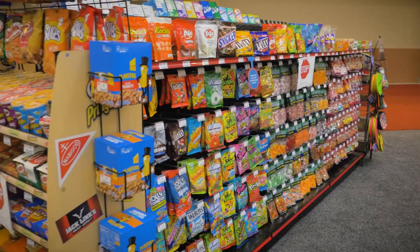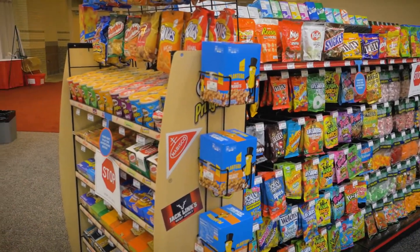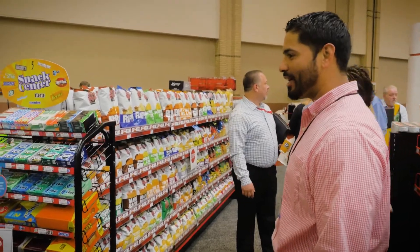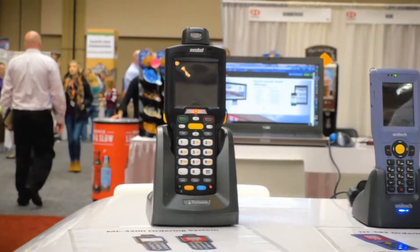What I like the most about Hackney's technology is the DDI features, especially the price book and the item files that we get along with the invoicing. It makes invoicing and itemized invoicing a lot better.